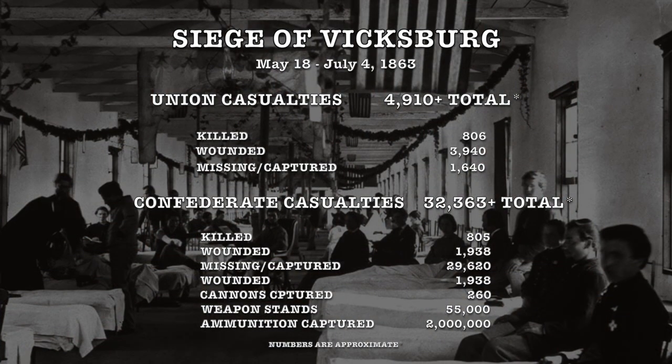Union victory was at hand. Overall, the Union had lost 4,910 men — including 806 killed, 3,940 wounded, and 1,640 missing or captured. The Confederates suffered much greater losses, totaling 32,363 men — including 805 killed, 1,938 wounded, and 29,620 captured. The Union also captured an additional 260 cannons and more than 55,000 stands of arms with over 2 million rounds of ammunition. The loss of these supplies alone would doom certain future battles for the Confederacy.